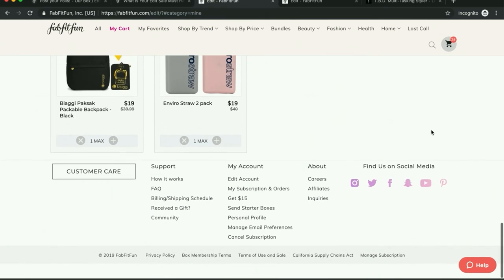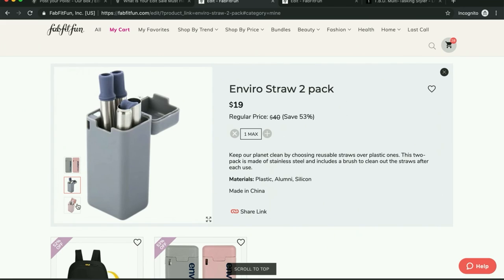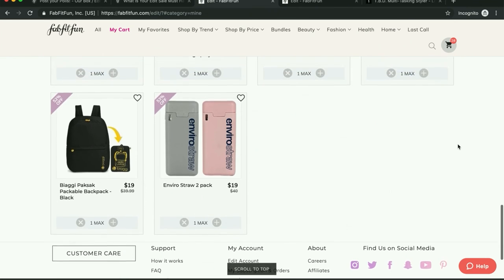And then the last thing in my cart are these EnviroStraws. My sister loves using straws, and it would be really nice for her to have one she can pack in her purse. So that is my cart so far.